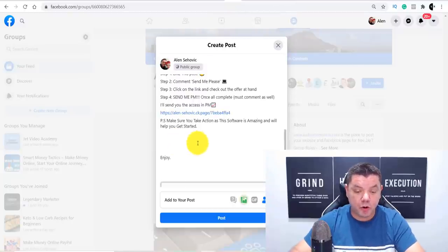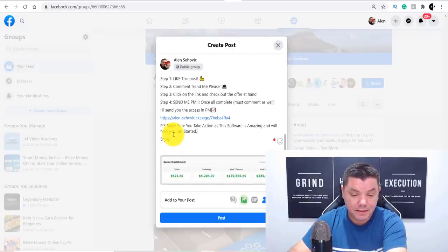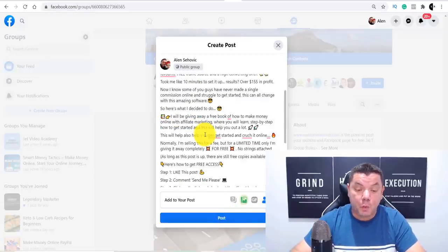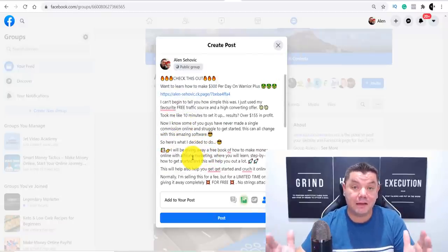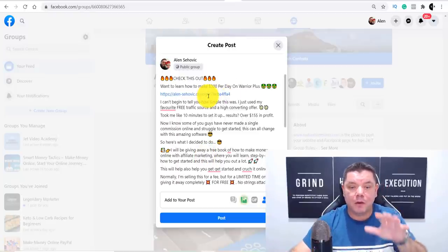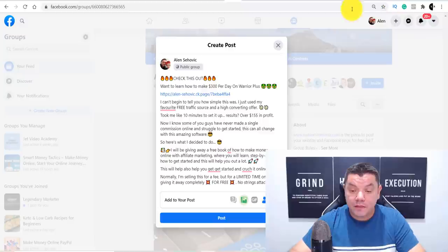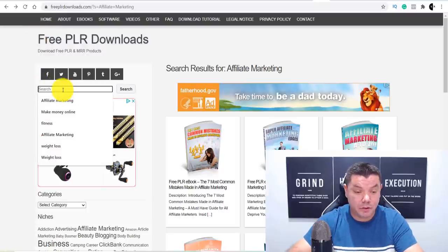That screenshot will show people the results others have been getting through the email marketing. Once you post this, people are going to see it, follow the instructions, like your post, and comment. We're going to be giving away a free affiliate marketing book to help these people, and they can also come over and get that awesome email autoresponder. To get the free book to give away, come over to a site called Free PLR Downloads and type in 'affiliate marketing,' then click Search.